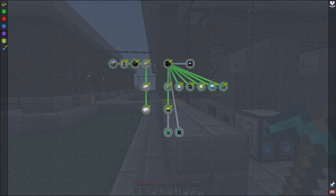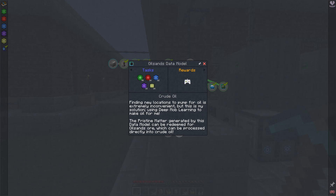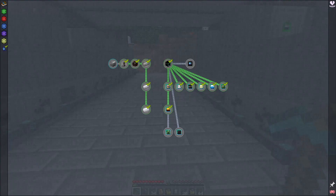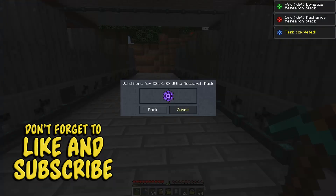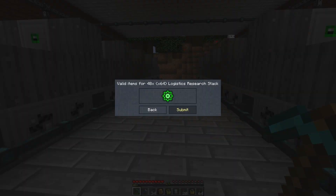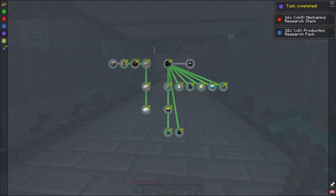With our new research available and optimizations starting to be made, it's time to unlock a few more things. I'm going to start with the Creeper data model and the Oil Sands data model, which I think is actually the Wither Skeleton. Let's gather up the research we need for both of these. We have everything for the Creeper data model. We need a few more research pieces, and it looks like we're actually starting to run out of our green research, which is surprising.